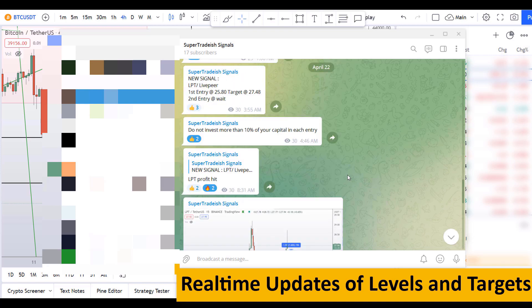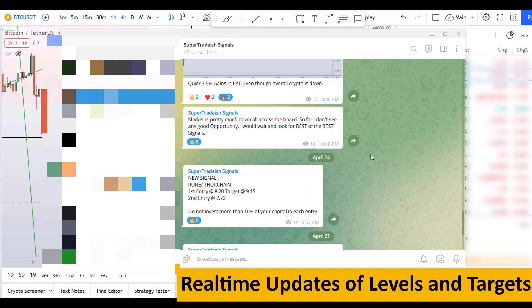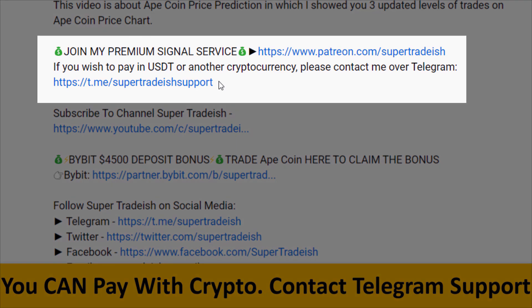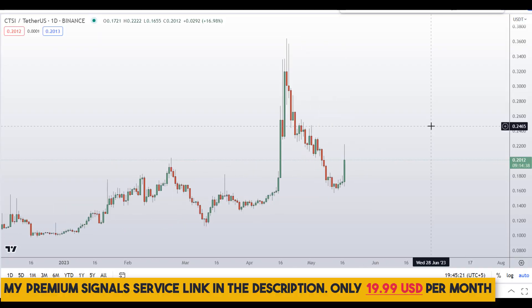If you want to join my premium signal service where I give you real-time updates of levels, targets, and commentary that I cannot do in the videos, you can check out the link in the description. This signal service is very cheap — only $19 per month.